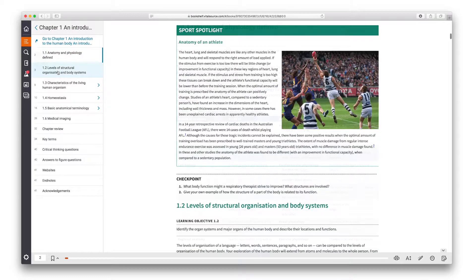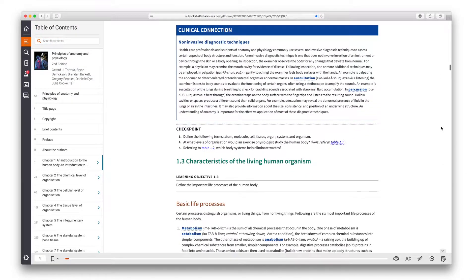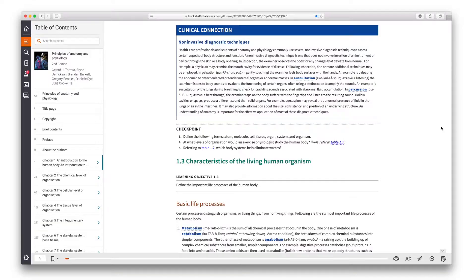We've continued and expanded the clinical connections and the sporting spotlights within the textbook, and that places a lot of important relevance to the students so they can understand this type of knowledge.